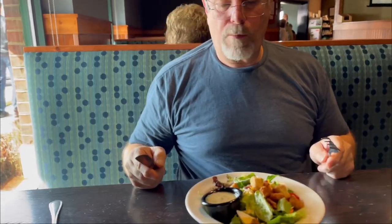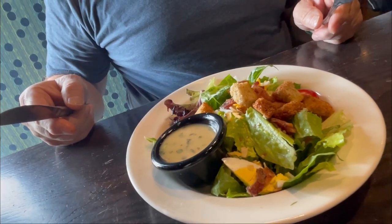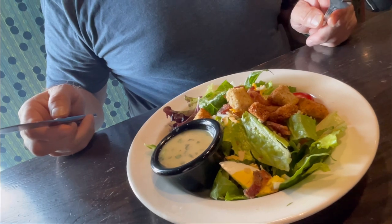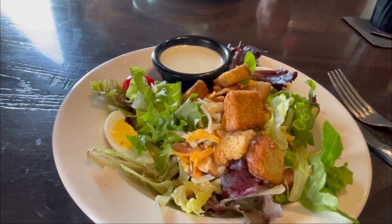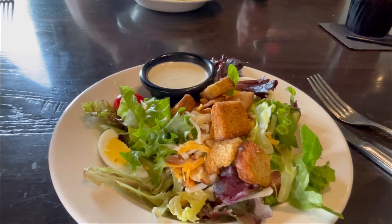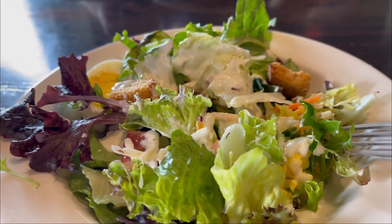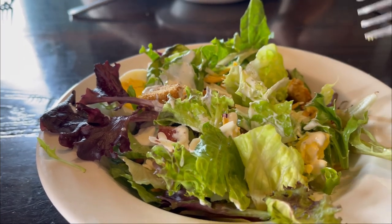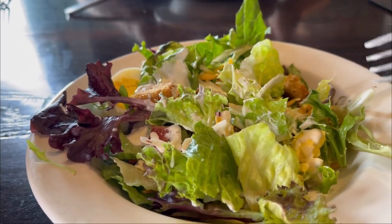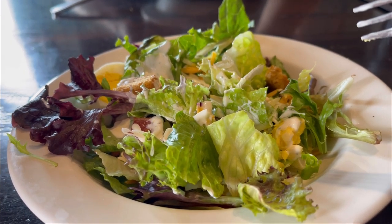We just got our salads — they look really good. What kind of dressing did you get? Honey lime vinaigrette. And I got the ranch, and those are homemade here — they are not bottled. They make everything here from scratch. The salad is really good. Everything is fresh and crispy. The ranch dressing is really good. You can tell it's homemade — it doesn't have that thick, fake taste. Excellent. You can taste the buttermilk.